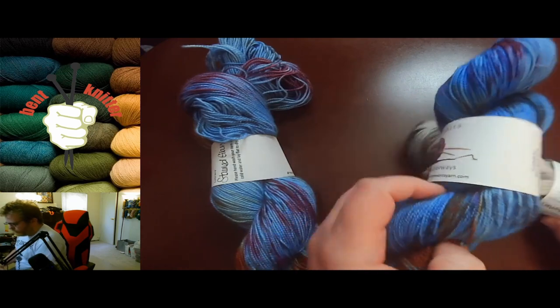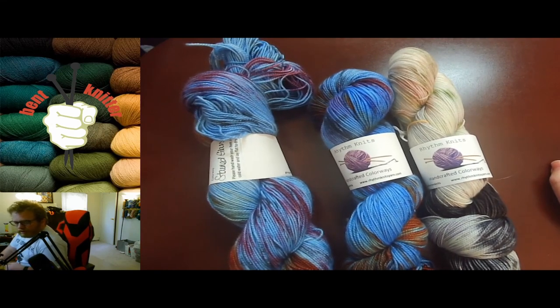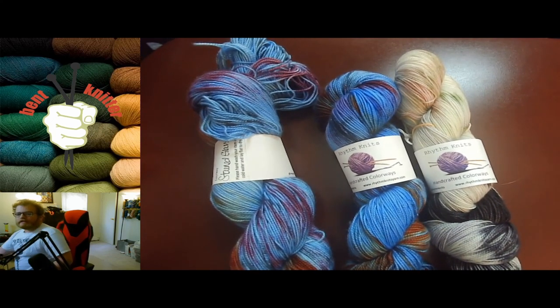They did some great color work with these. Again, this is Rhythm Knits — I will put all the information about the shop and the yarn in the description below in case anyone's interested. See you later, bye!